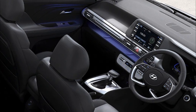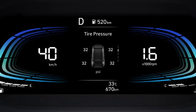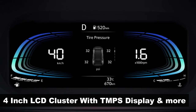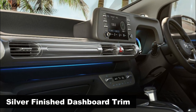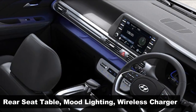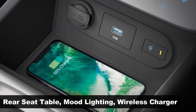Moving inside, the dashboard is dominated by an 8-inch touchscreen infotainment system, as well as a 4.2-inch LCD instrument cluster that is set quite deep within it. To complement the visual flair of the exterior, the main trim piece on the dash that integrates the air vents is finished in bright silver. Visible features include ambient lighting, Blue Link connected features, wireless smartphone charger, and more.